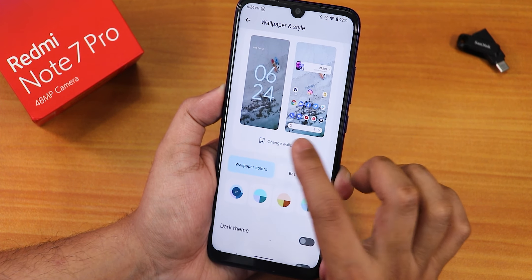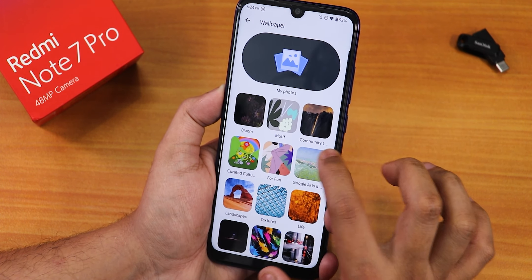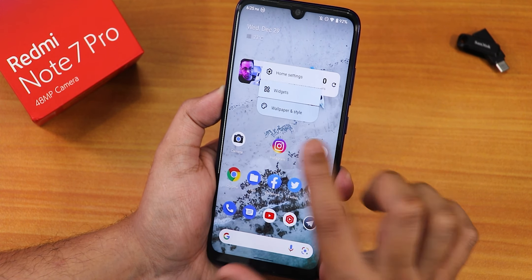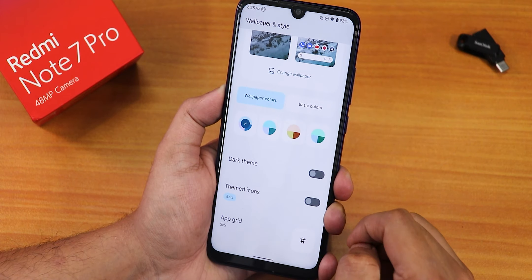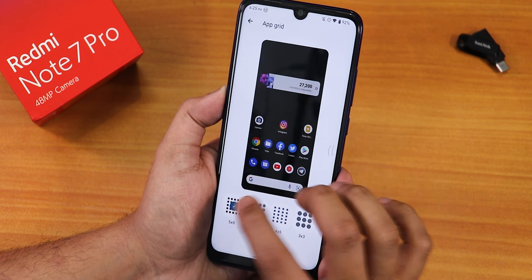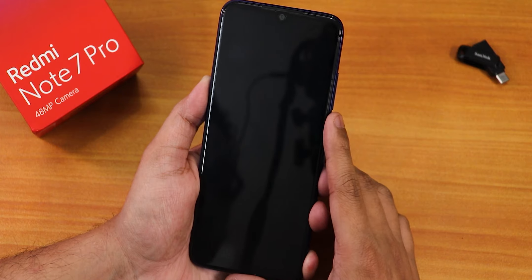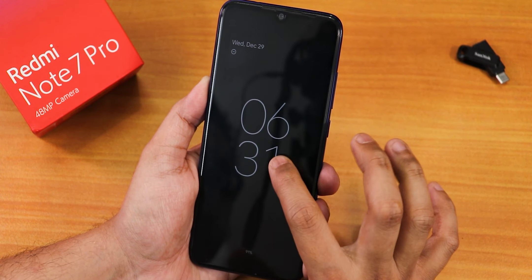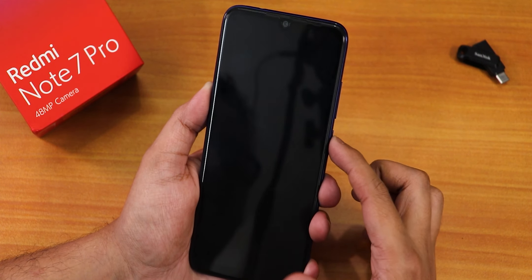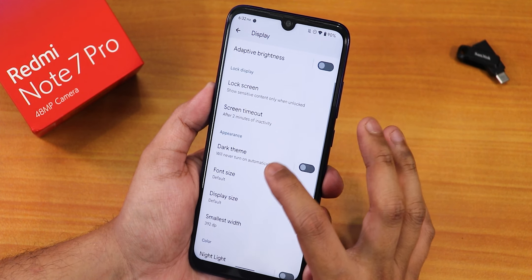In wallpapers and styles you get many wallpapers out of the box and can change accent colors to basic colors or wallpaper-based colors. You can also access settings from the home screen by long pressing in a blank area and going to wallpaper and styles. Dark theme and themed icons are both working perfectly. The app grid can be changed up to a five by five grid. In display settings we have brightness, adaptive brightness, and the lock screen with always-on display — when turned on the big bold clock looks beautiful.